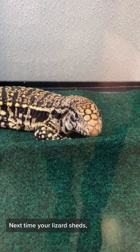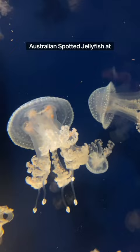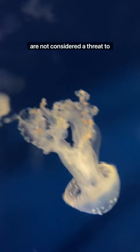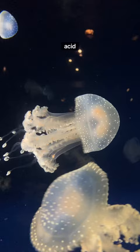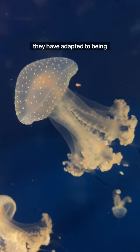I was lucky enough to see these Australian spotted jellyfish at the Vancouver Aquarium. They have only a mild venom and are not considered a threat to humans. They have a mild or non-noticeable sting, which can be treated with dilute acids such as white or cider vinegar. Since their venom is not potent enough to kill their prey, they have adapted to being filter feeders. Their main food source is zooplankton.